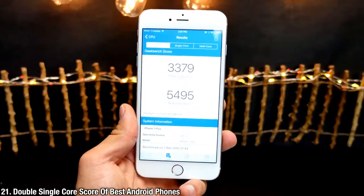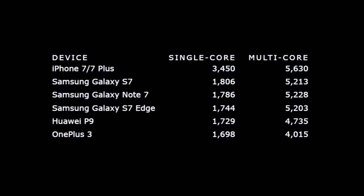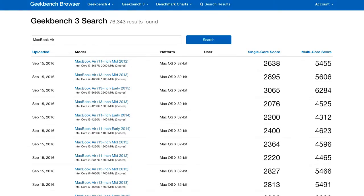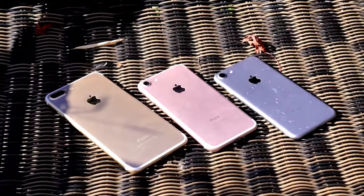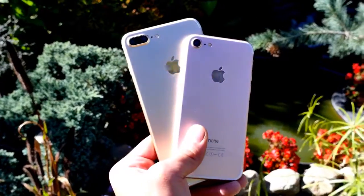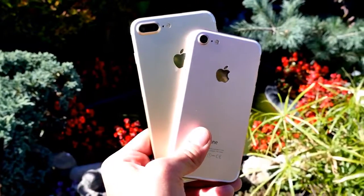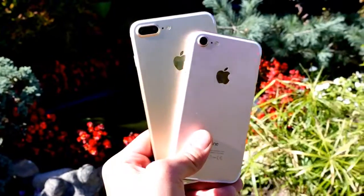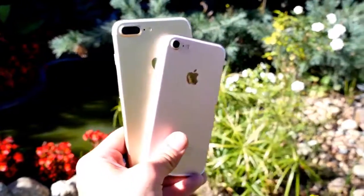Apple did not lie when they said this was the most powerful smartphone on the market — almost double the single-core score of any major competing smartphone, including the Samsung Galaxy Note 7 and S7. It's even in MacBook Air territory, which is just incredible. That's 20-plus things about the iPhone 7 and 7 Plus that you didn't know. I'm going to have these in hand tomorrow and I'll be doing all of the tests. Stay tuned — enjoy your very own iPhone 7. Peace.